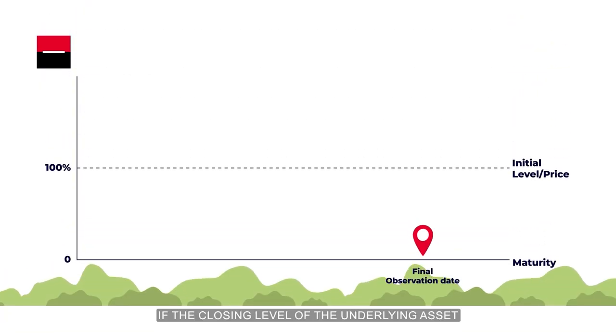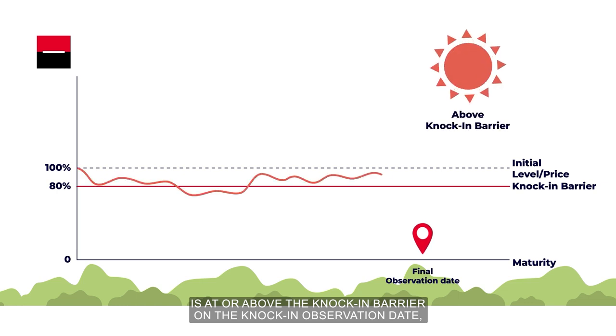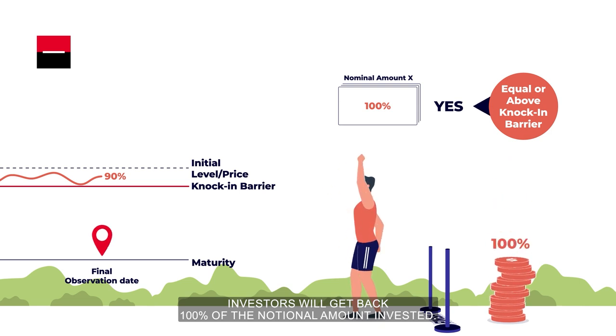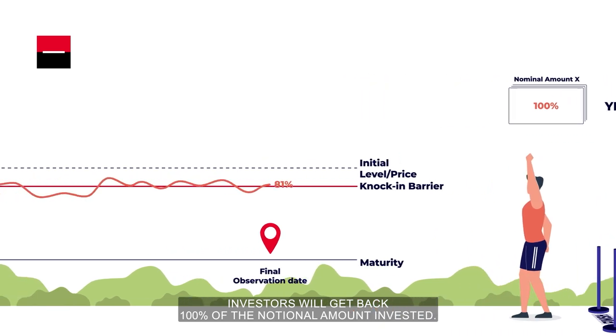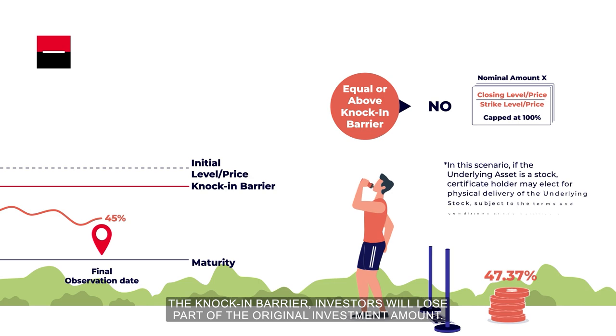If the closing level of the underlying asset is at or above the knock-in barrier on the knock-in observation date, investors will get back 100% of the notional amount invested. Otherwise, if the closing level of the underlying asset is below the knock-in barrier, investors will lose part of the original investment amount.